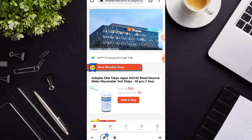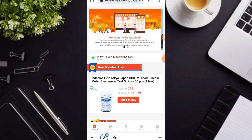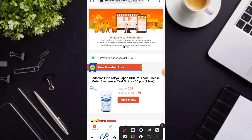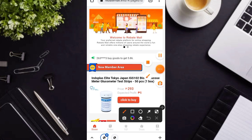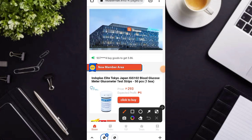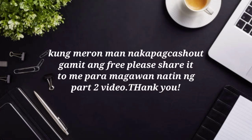So please wag na wag po kayo dito maglalagay po ng pera. So again mga karakit, don't forget to like our video and please share para maging aware po yung mga kaibigan po natin. So that's all for today. Happy earnings mga karakit. See you on my next video.